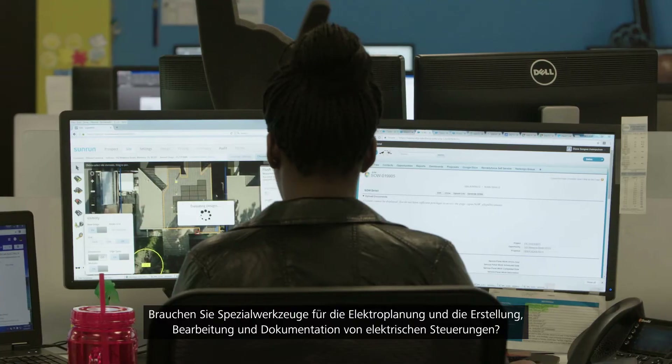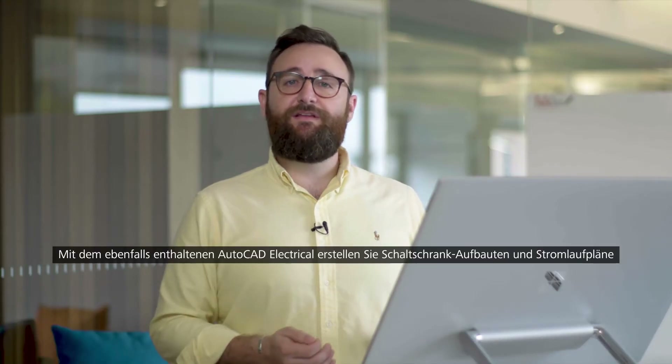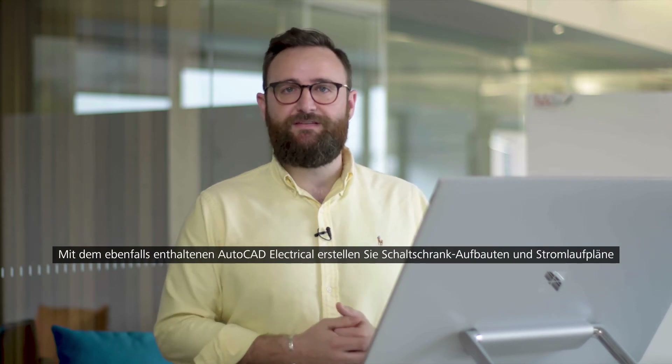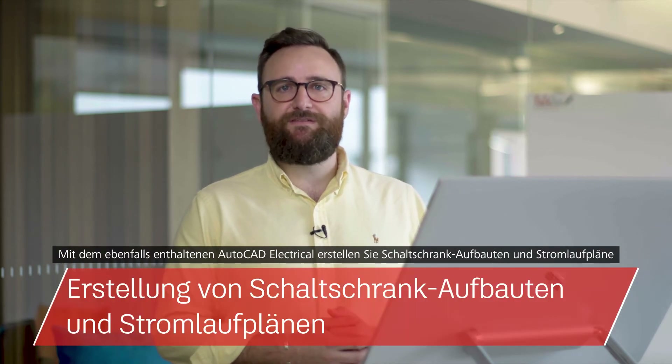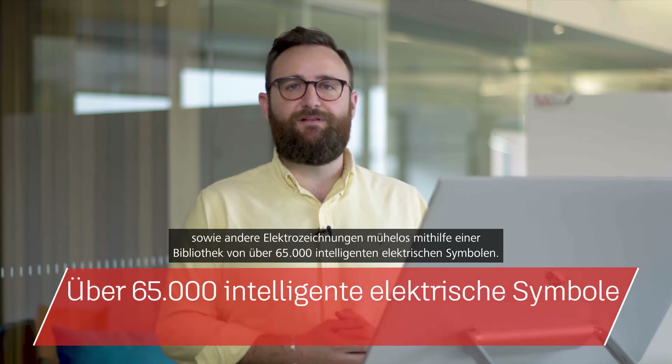Or maybe you wish you had features tailored to electrical design, enabling you to create, modify and document electrical control systems. By installing the included AutoCAD Electrical tool set you can create panel layouts, schematic diagrams and other electrical drawings using a library of 65,000-plus intelligent electrical symbols.